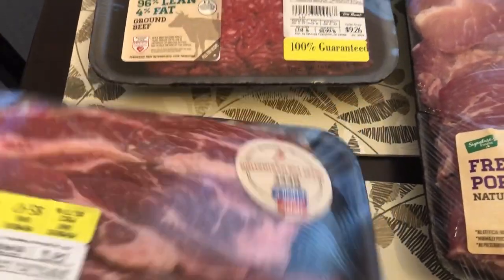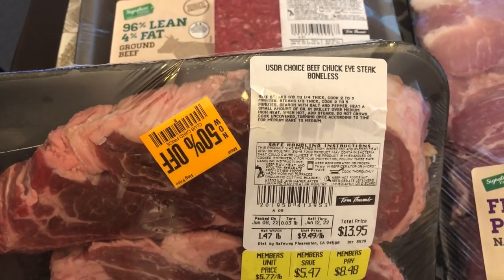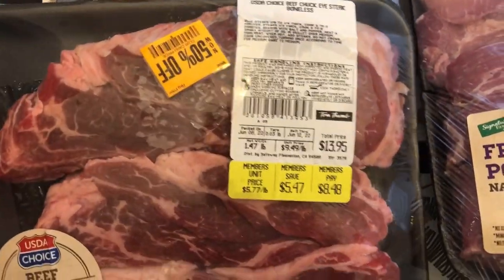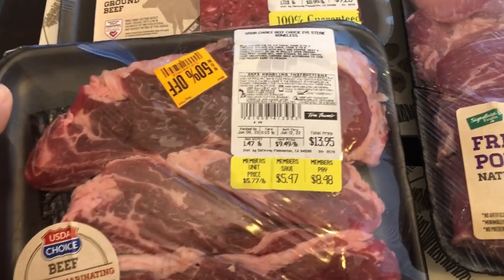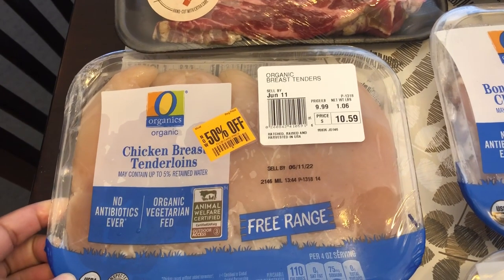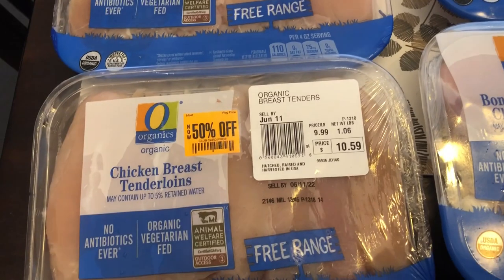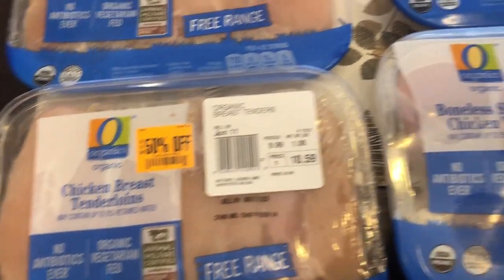I grabbed some chuck eye steaks, again 50% off of that $8.48, so these were $4 and something. I also grabbed some chicken — breast tenderloins for half off of that $10.59, and then some more breast tenderloins at the same price.